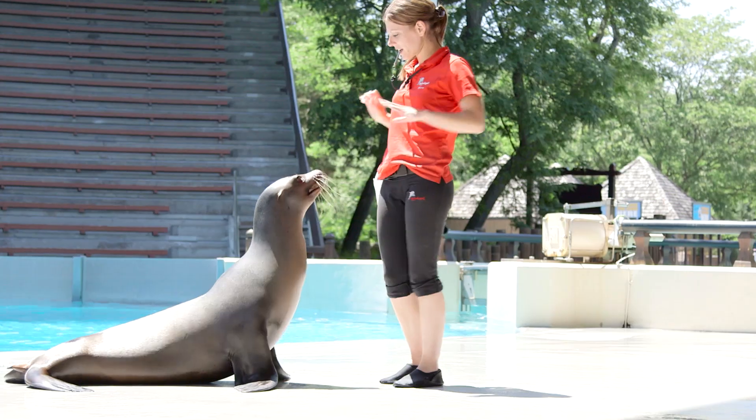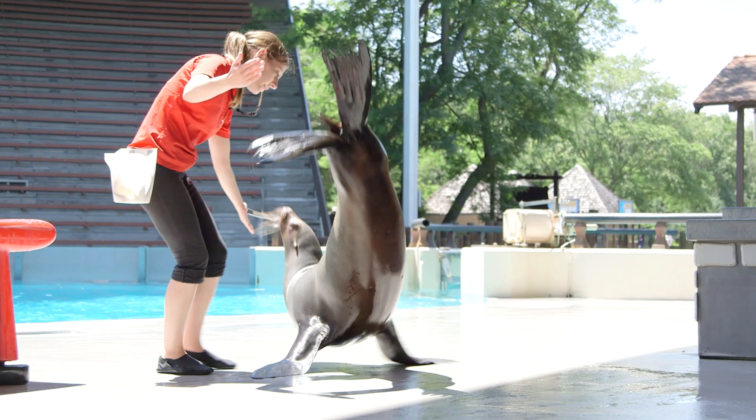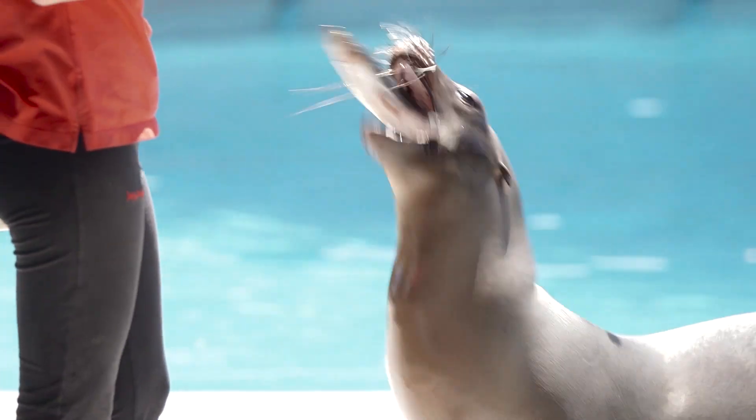For sea lions, their play is more based on each other. So we'll open them up into a very large house with a nice large pool, and what they'll do is they'll go into it. They'll swim around with each other. If we put toys in, they'll play with the toys as well.